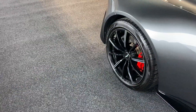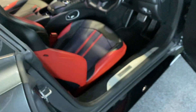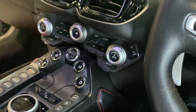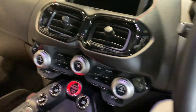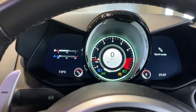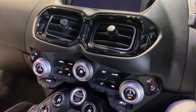It's in immaculate condition. We've got two keys, the tracker fobs, and the original box the keys came in — exactly as you'd expect. Let me just start it up.